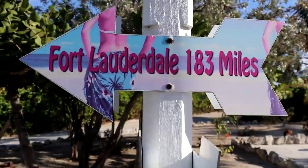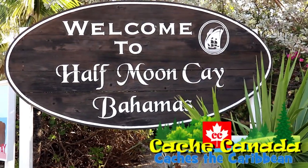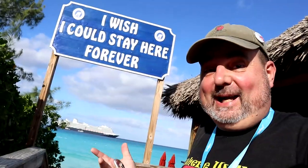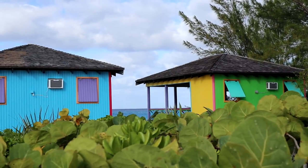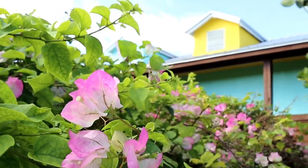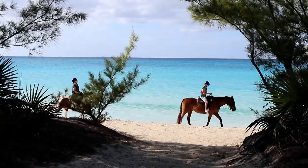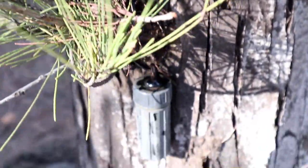Welcome to Half Moon Cay, our first stop in caching the Caribbean. It's nice, but if I stayed here forever, I'd never find any more caches. That's no good. Where will geocaching take you? Right to the cache, on the beach. Can't get better than that, right?